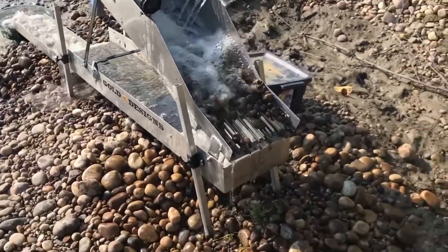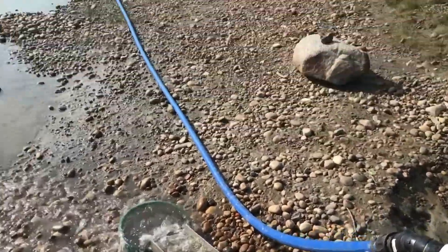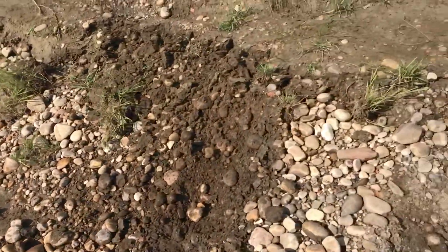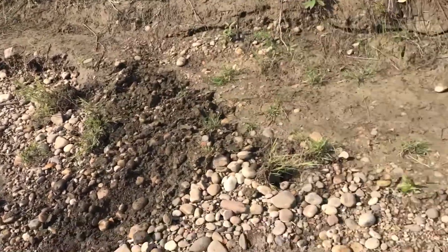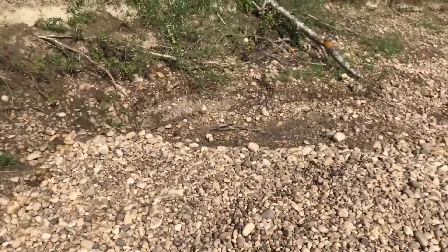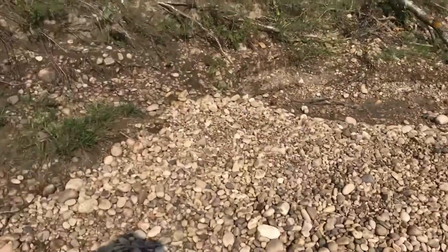I'm all set up, pushing dirt through it now. Here's what's going on — last time I made that big hole there, but the water was all the way up to the right here. The water's way down now, this is awesome. I've got way more room to work.